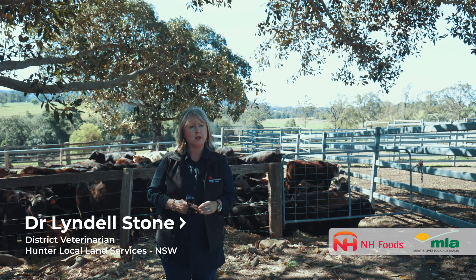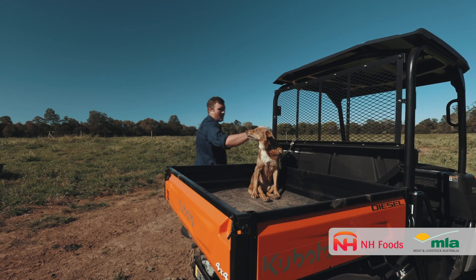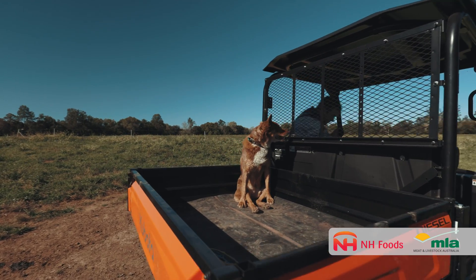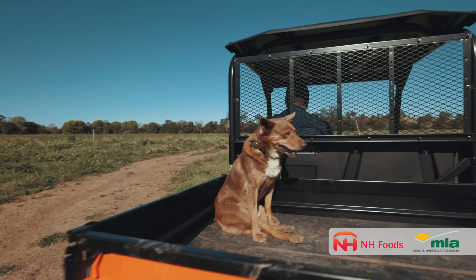Hydatids is a small tapeworm, only about five millimetres in size, that inhabits the intestines of domestic dogs if they haven't been treated with praziquantel, but most commonly wild dogs and foxes.